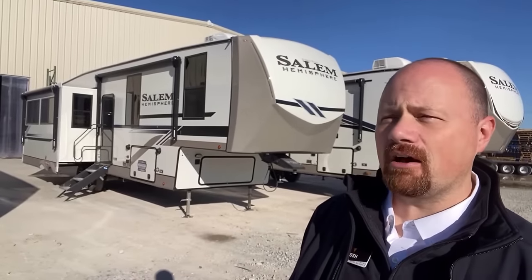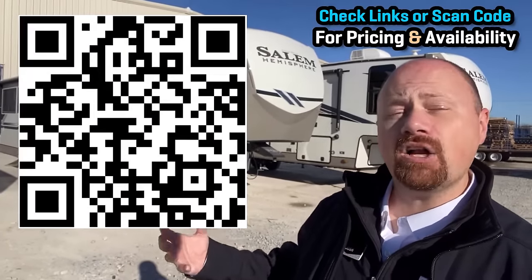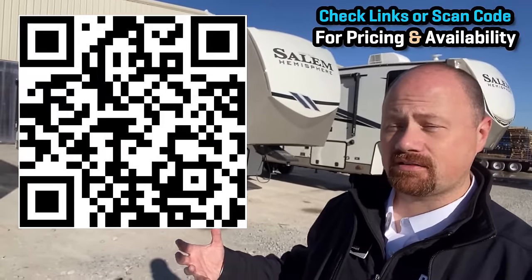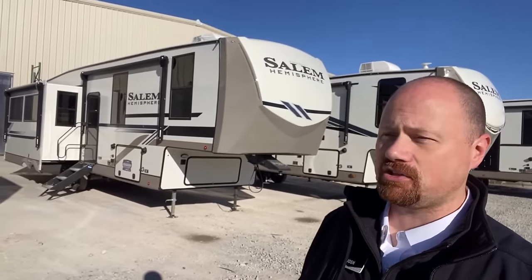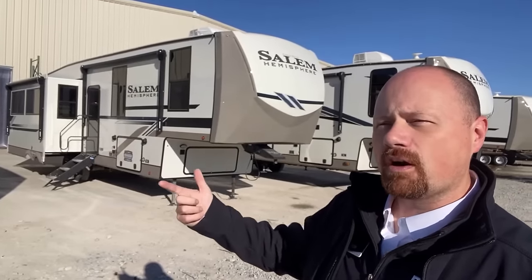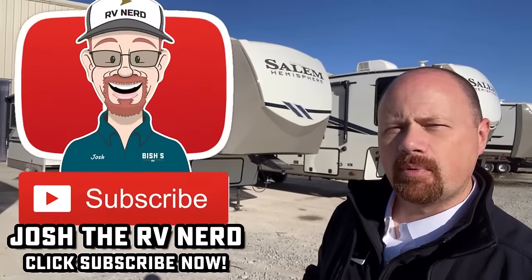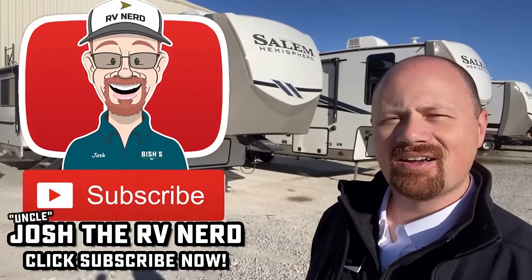Thanks again for tuning in. There are a lot of builders that make a layout like this, so I'm going to leave links in the description to a bunch of other videos I've done with similar layouts, as well as being able to check pricing and availability for this model on our website across all of our Bish's RV locations. Any questions, comments, or feedback — it's new to them, it's not new to the industry. Where did they do well and how could they improve it? Leave us some notes and we'll get that feedback to them. Until then, take care, stay safe, have fun, and happy camping everyone. Bye-bye.